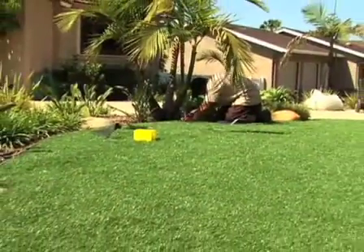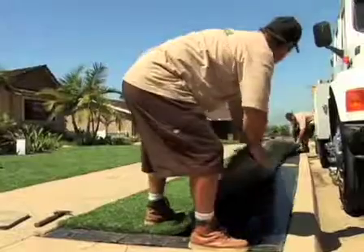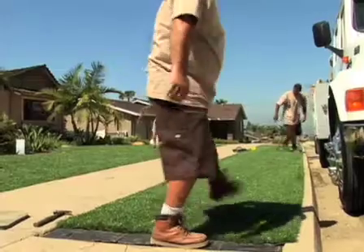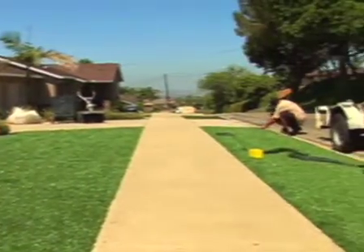We don't do a lot of volume. We do high-end stuff. We try and give our customers a real high-quality installation. Some of our other services are custom fine grading, paving stones, keystone block walls, and miscellaneous landscape work that goes along with the synthetic lawn installation.